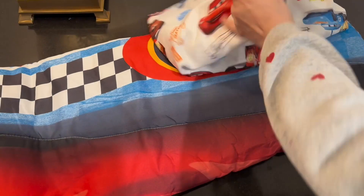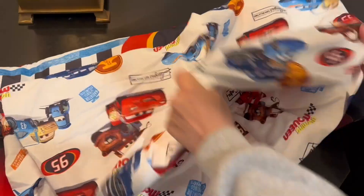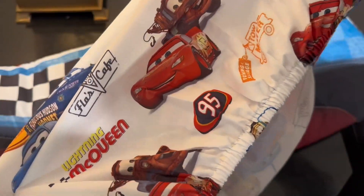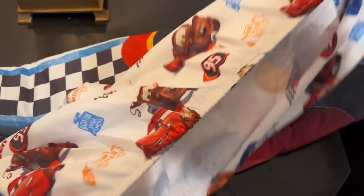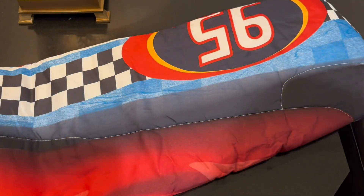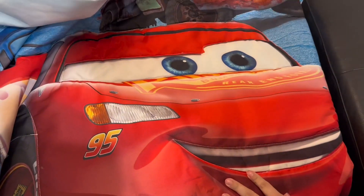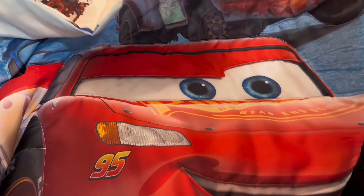And then here is the fitted sheet. The other one was a flat sheet — sorry — yeah, a Cars-themed bed as well. Awesome, you have McQueen and you have Mater.